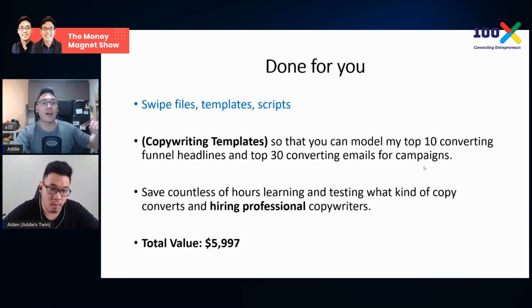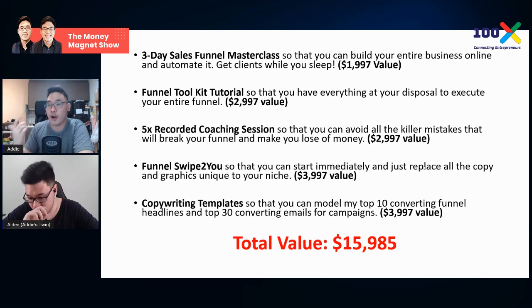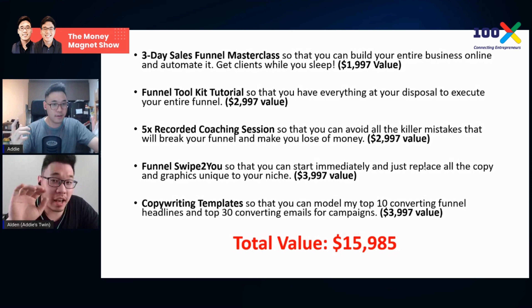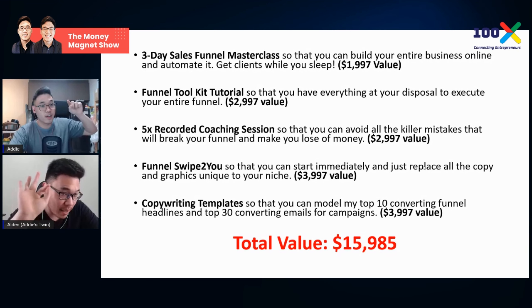You need to recap all the value because people forget — everyone's attention span is now less than a goldfish. So here's the recap: three-day masterclass, funnel toolkit, recorded coaching sessions, funnel swap file, and copywriting template — total value $15,000 USD. I simply plucked that number, but it's still $15,000, and that's extremely high. Not many people can afford that. So you have two ways: say take it or leave it, or — pay attention — something is coming.